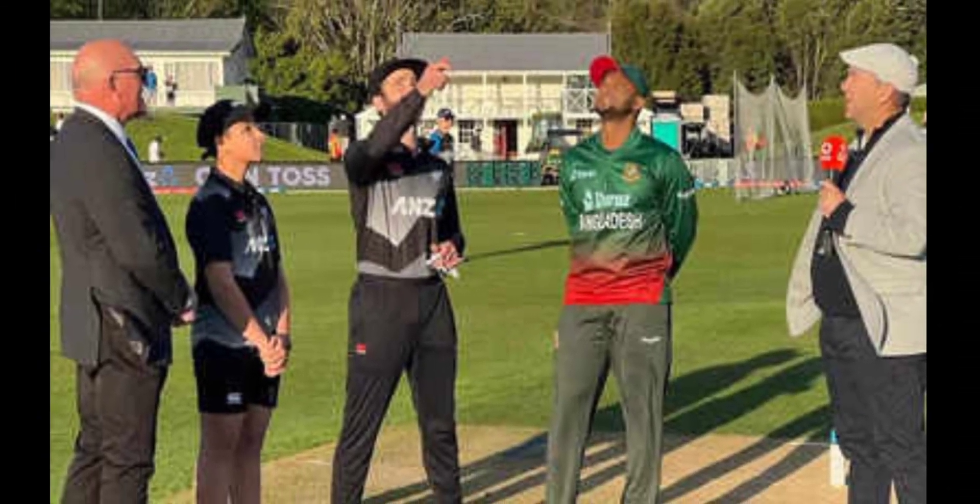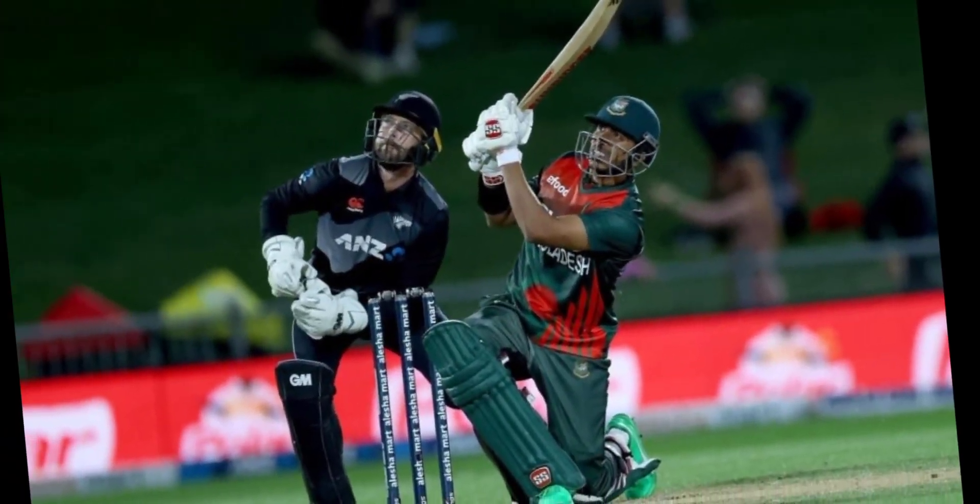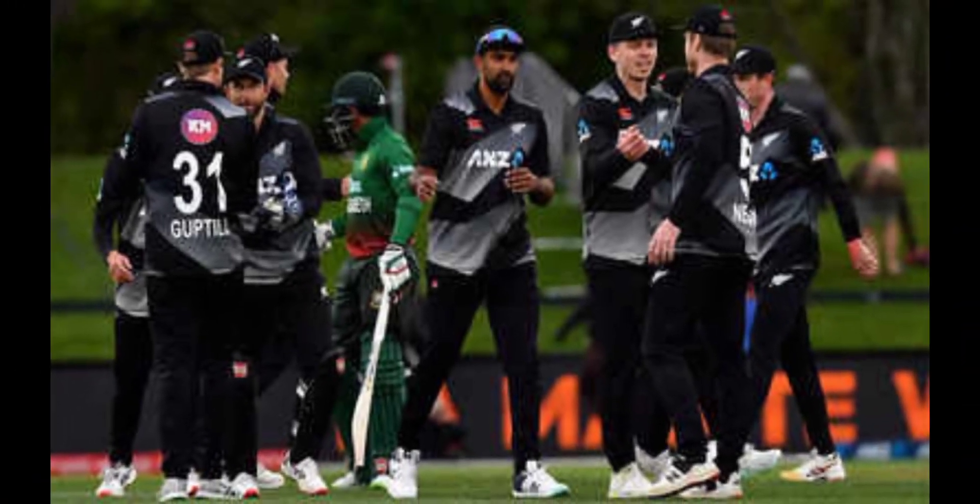New Zealand vs Bangladesh score highlights: Kane Williamson and Daryl Mitchell led New Zealand to an 8-wicket victory against Bangladesh, and the Kiwis maintained their dominance in the ICC World Cup 2023. This is New Zealand's third consecutive win, and the team maintains its hold over the points table.